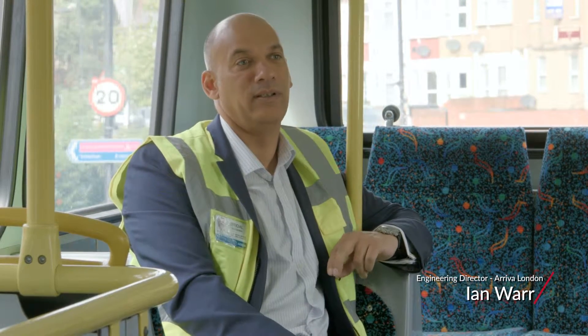My name's Richard Harrington. I'm the Engineering Director for Go Ahead London. I'm Ian Watt and I'm the Engineering Director for Arriva London. I'm John Beckerton. I'm Chief Engineer at Reading Buses.